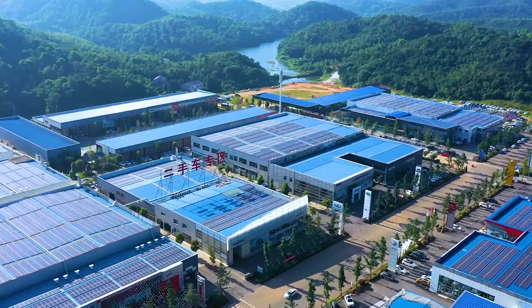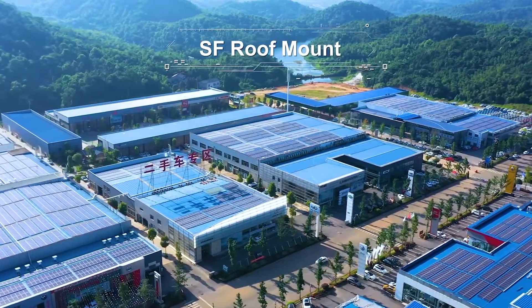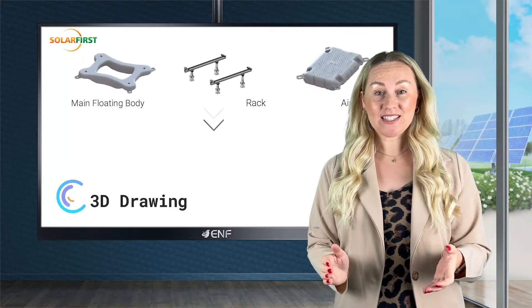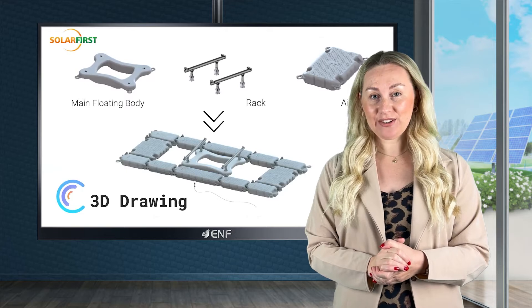Compared to the conventional ground and roof mounting systems, our floating system is easy to install, free from using heavy equipment, and ensures safe and convenient maintenance.